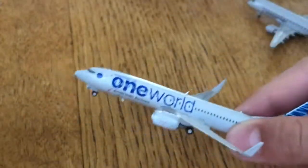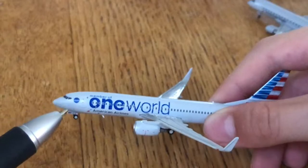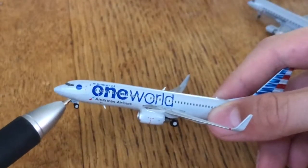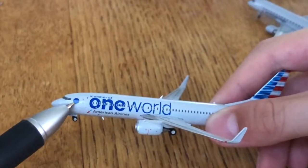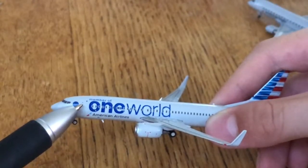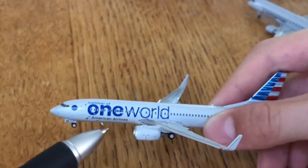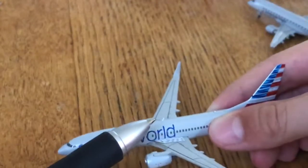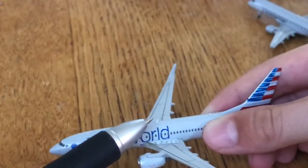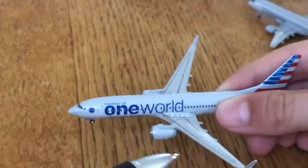Now moving to the 737-800: we have the nose cone, then we have the cockpit windows, the L1 boarding door. It says 737 down there, One World logo, L1 boarding door, member of One World, American Airlines, the two engines. Then the antenna, the first antenna, the wing, and winglets.